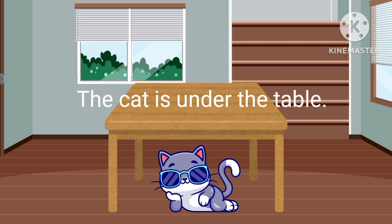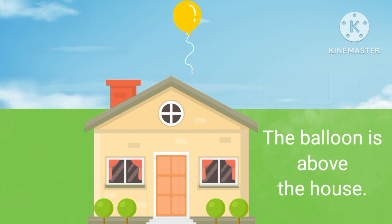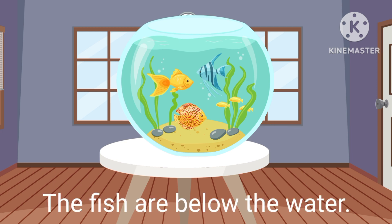Under. The cat is under the table. Above. The balloon is above the house. Below. The fish are below the water.